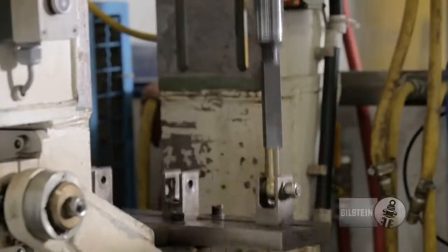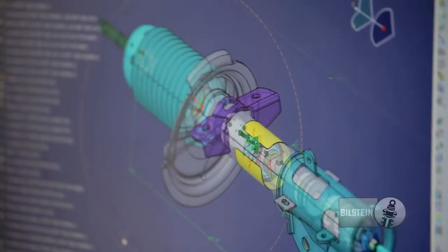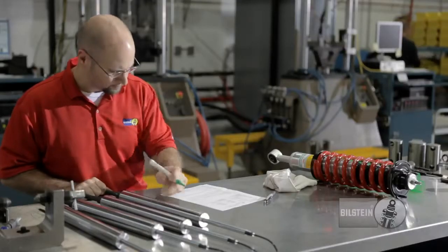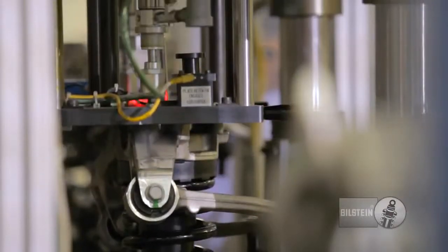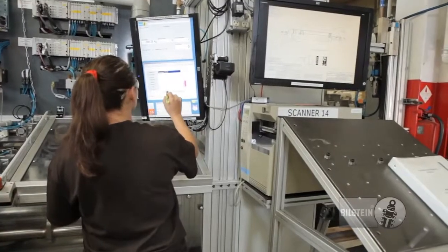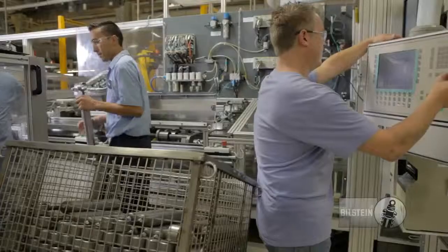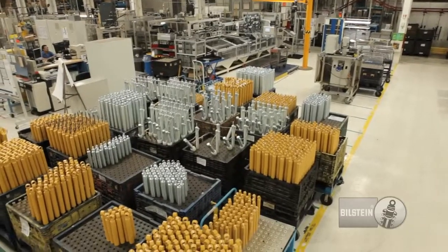It's where our engineers are testing the latest technologies and designing prototypes for new products. They're constantly looking for ways to improve performance, quality and efficiency. Our engineers push us to the front of the pack. It's where our manufacturing team builds and assembles our products through the use of lean manufacturing principles. Using cross-functional teams and innovative process controls, our manufacturing group strives to exceed quality expectations while increasing throughput and productivity.